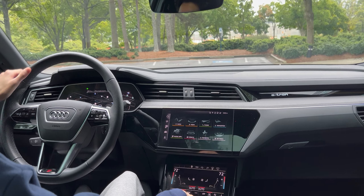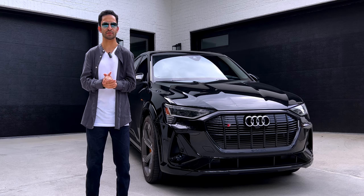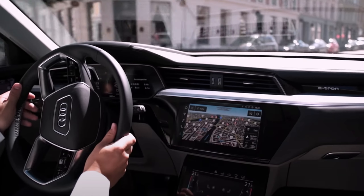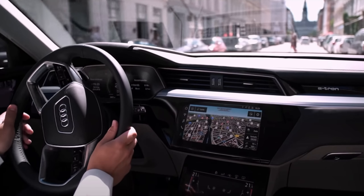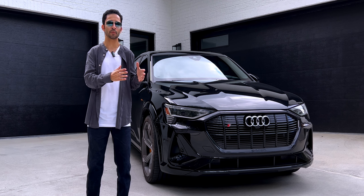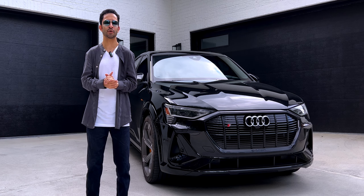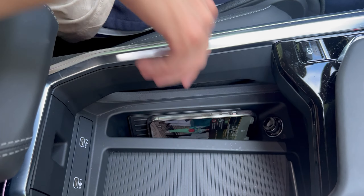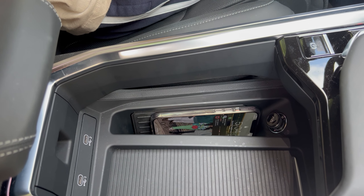This system works beautifully and offers all the latest connectivity features such as Bluetooth streaming with voice control, integrated navigation, high-def radio, Sirius XM satellite, and an Audi smartphone interface with wireless Apple CarPlay, wired Android Auto, and wireless charging. I love how I can just slide my phone into the designated smartphone spot for it to wirelessly charge as well.